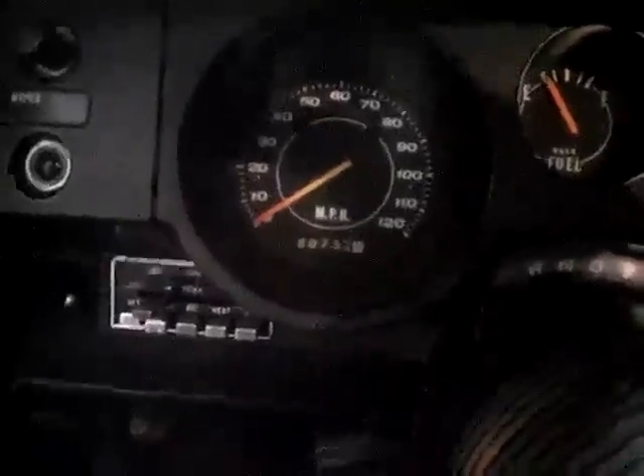Let's hop inside for a minute and take a little peek inside. There's your air conditioning, and all your factory gauges.